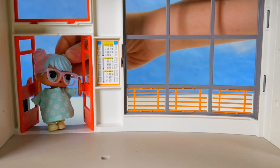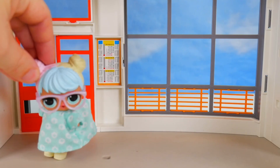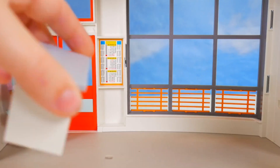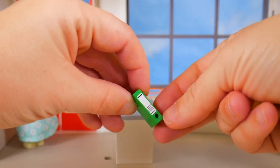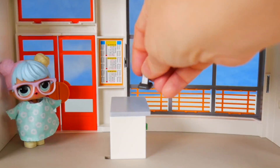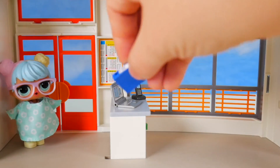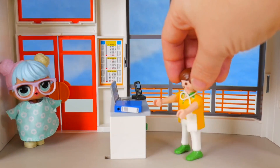Look at this beautiful new hospital! It is beautiful, but it is empty. We've got to get this place put together. Bon Bon's right, so let's get the reception area together. We need a counter for patients to come to, some notebooks for patients' names and different medicines that might be needed.